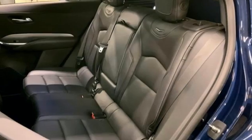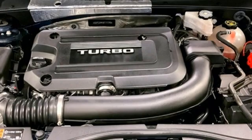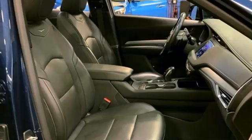Rear parking sensors, streaming audio, memory exterior door mirror settings, dual zone climate control, auto dimming rearview mirror, and an intercooled turbo inline four-cylinder engine.